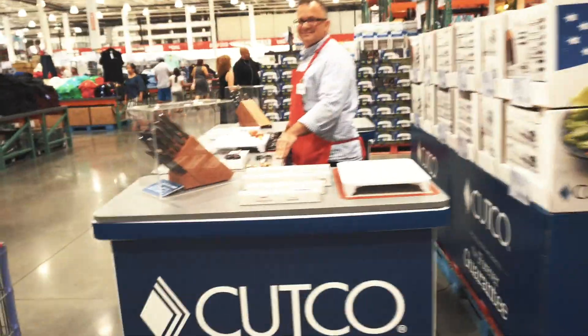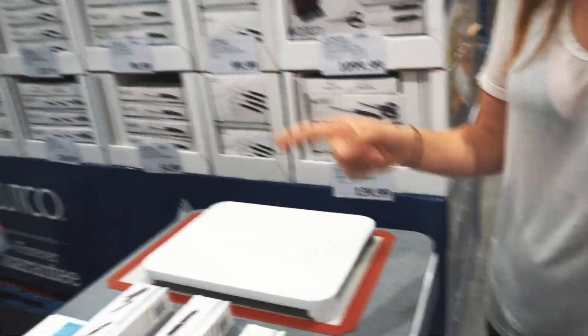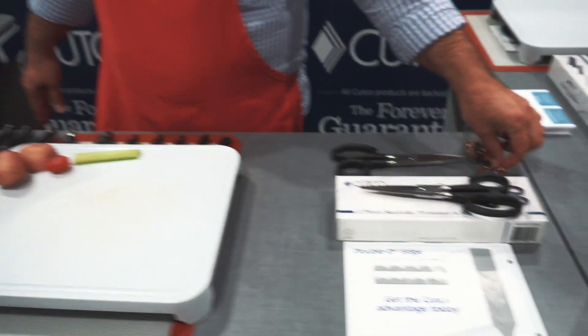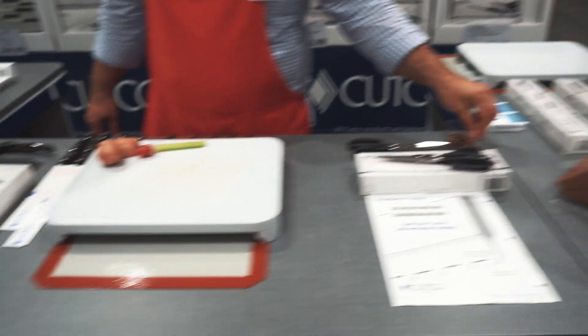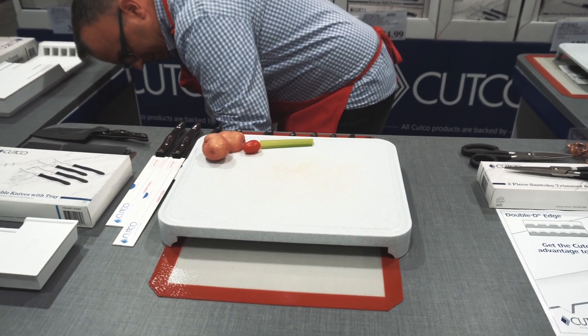I used to sell Cutco when I was younger. I could go door to door and all my neighbors and show them the knives. I can't believe they're actually selling Cutco here — that brings back a lot of memories. My favorite one was the sandwich spreader. That one's legit, it's a beauty.